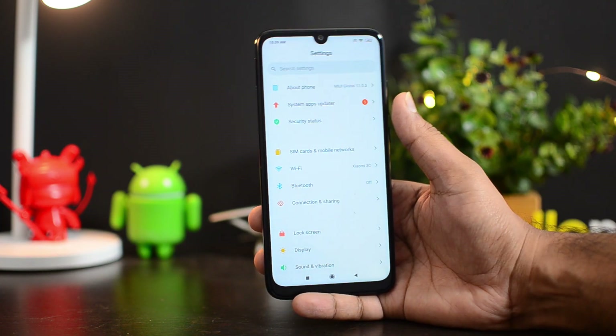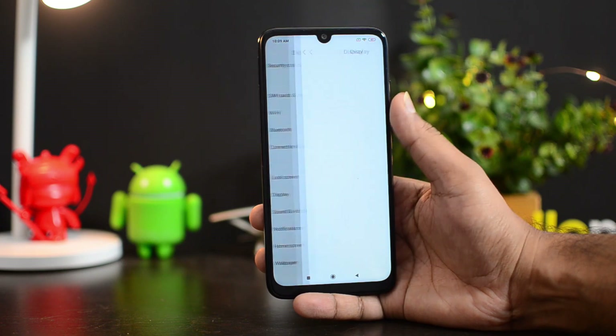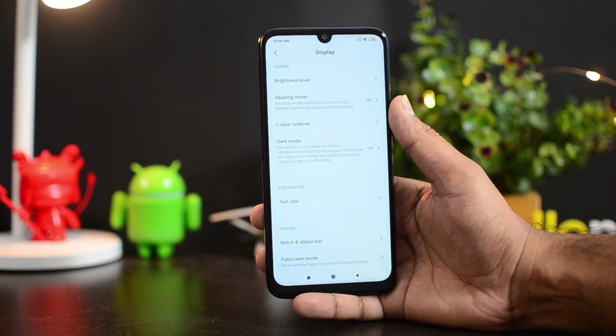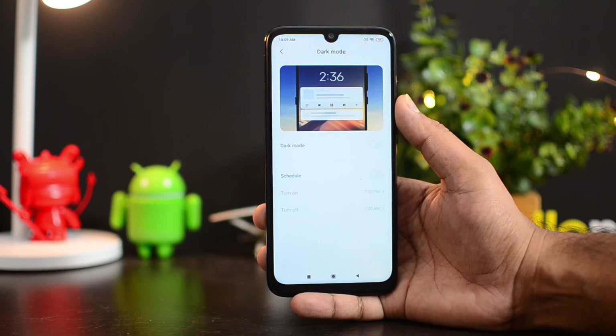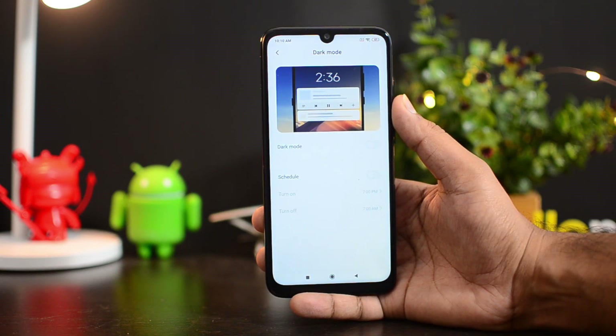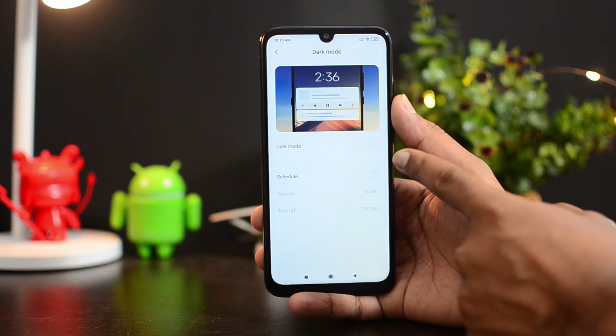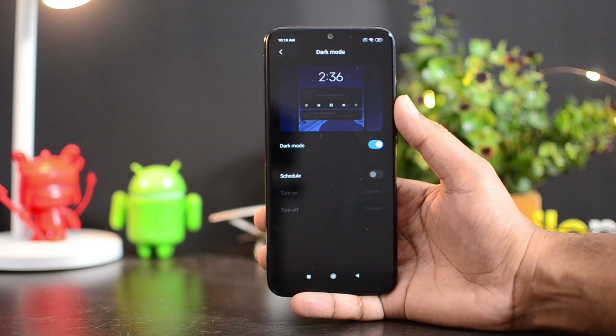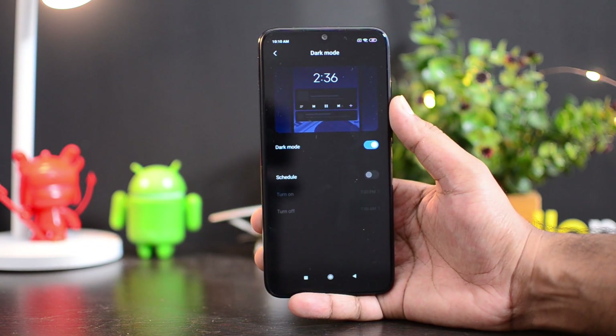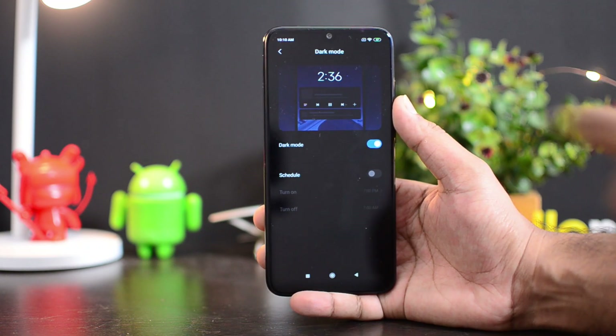In the Display settings, there's an important option called Dark Mode. Dark mode is something a lot of users have been looking for, since Android 10 itself comes with dark mode. Now you get this dark mode with MIUI 11. Just turning it on, you get dark mode on the Redmi Note 7 Pro as well. There is also an option to schedule dark mode for a particular time of the day.